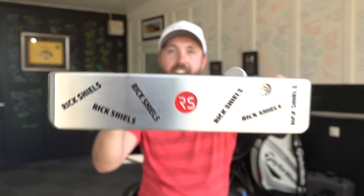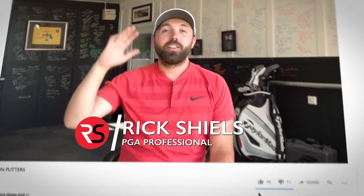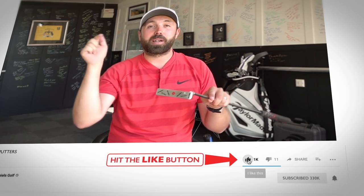This is the first ever limited edition Rick Shields putter — it was made by hand, completely bespoke, and comes with an incredible story. I'm Rick Shields down here at Quest Golf Academy. If you're new to my YouTube channel, welcome — make sure you hit that subscribe button. If you enjoy this video, smash that like button and leave a comment below. You'll definitely want to stay tuned to the end because I'm going to be giving this putter away to someone watching.